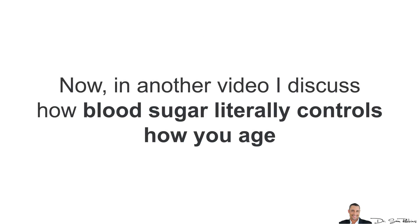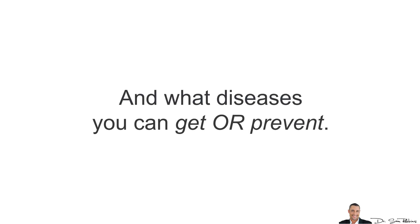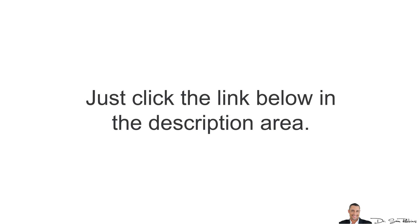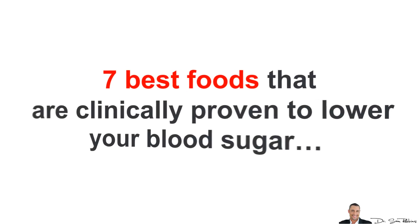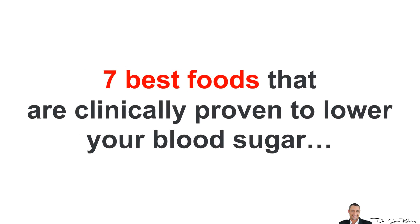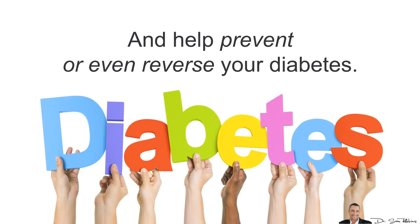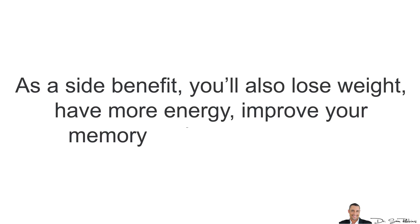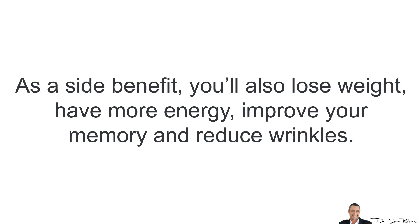In another video, I discuss how blood sugar literally controls how you age and what diseases you can get or prevent. Today I'm going to quickly list the 7 best foods that are clinically proven to lower your blood sugar and help prevent or even reverse diabetes. As a side benefit, you'll also lose weight, have more energy, improve your memory and even reduce wrinkles.